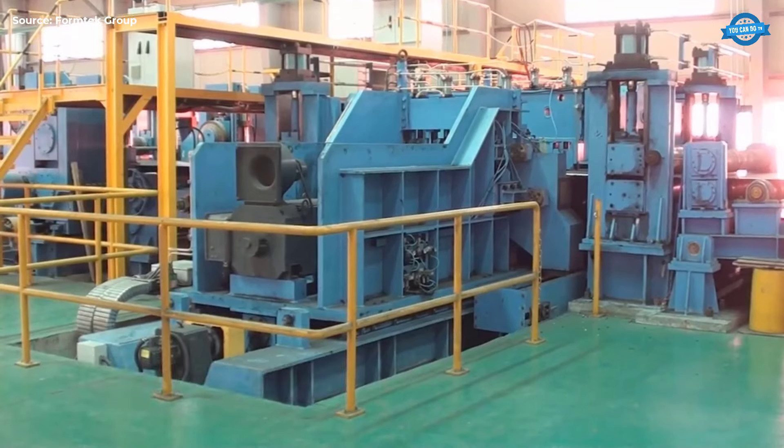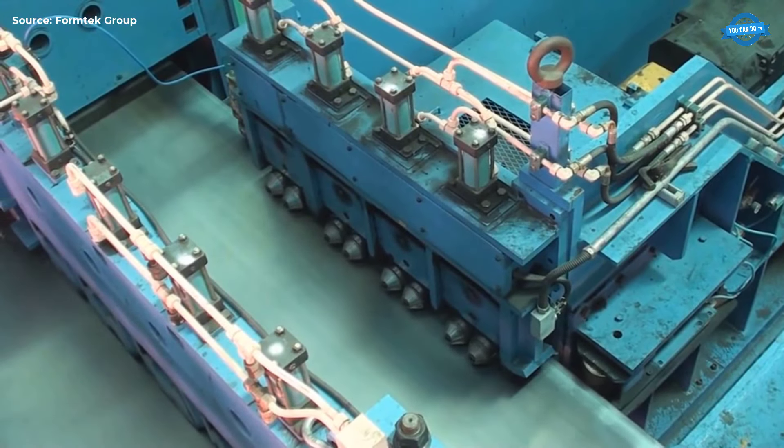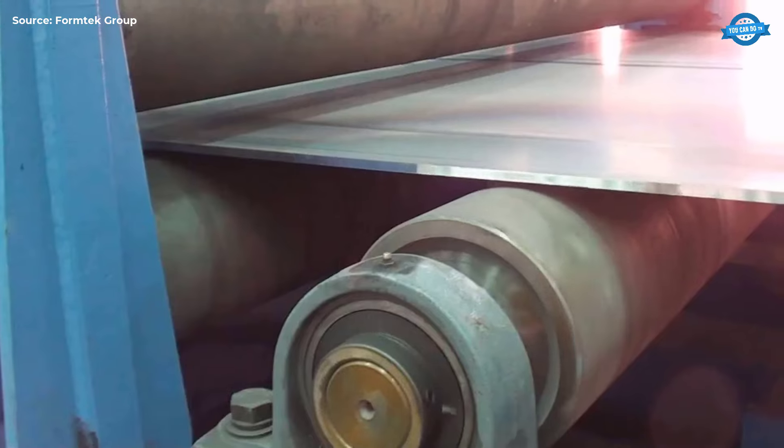Edge Miller. The edge miller trims the strip's edges to the desired width, preparing it for welding by creating smooth, uniform edges.